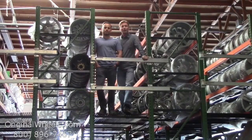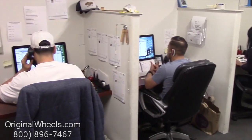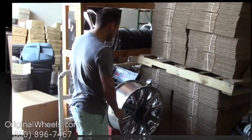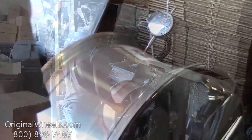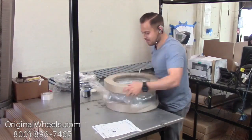We're not satisfied until you are, so we want to thank you for your business. Call us today to talk to a factory original wheel expert. When an order is placed, every wheel is individually inspected for any visual or structural issues to ensure that you receive your wheel as expected.